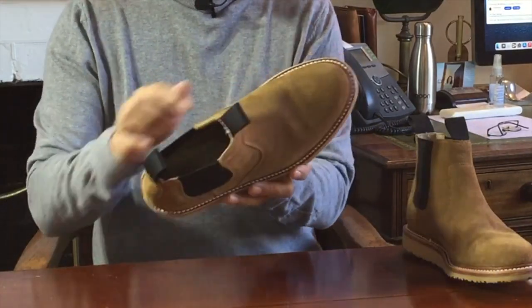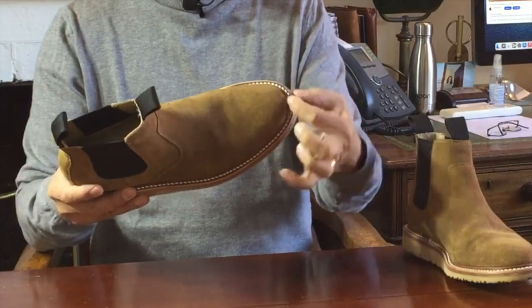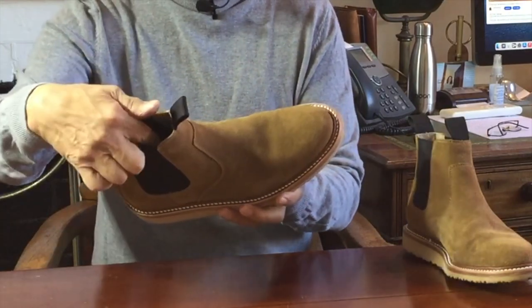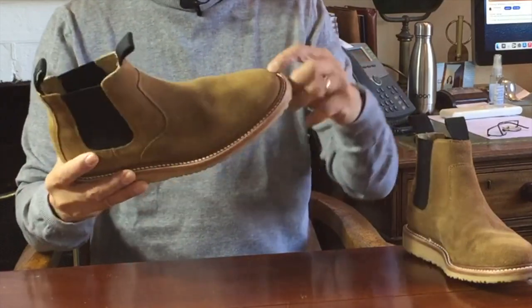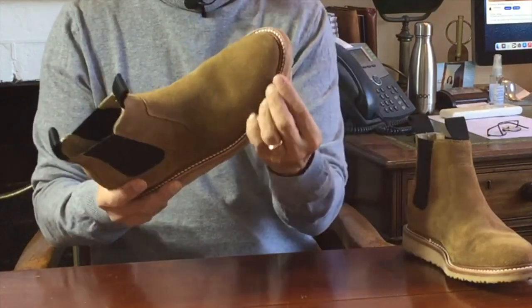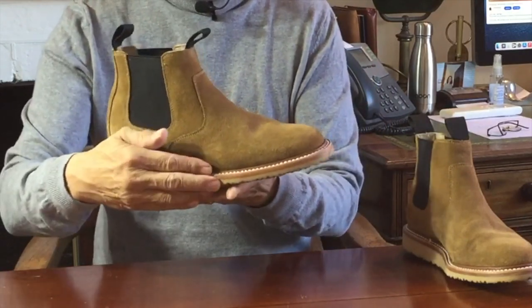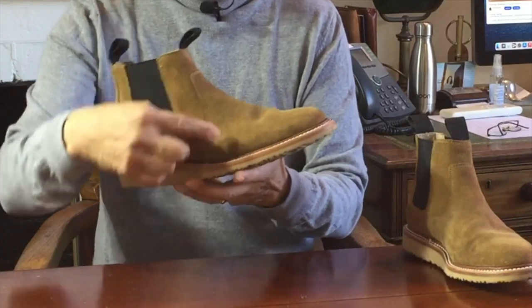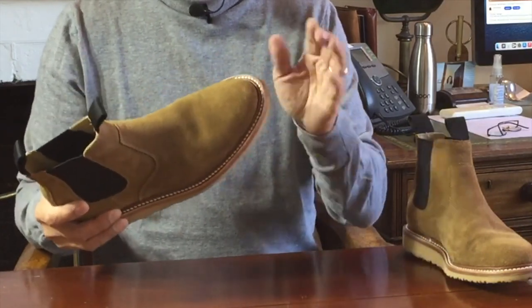Now let's turn to the construction of the Blake Chelsea boot, starting at the bottom. This boot is 360-degree Goodyear welted, meaning a strip called a welt — usually leather — goes all the way around the edge of the boot. On the inside, the welt is sewn to the insole and the uppers; on the outside, it's sewn through the welt and onto the midsole. In this case it's a leather storm welt, meaning it has a raised lip that gets pushed against the side of the uppers, creating a water barrier. Goodyear welting is water resistant, not waterproof — and the suede is not waterproof either.